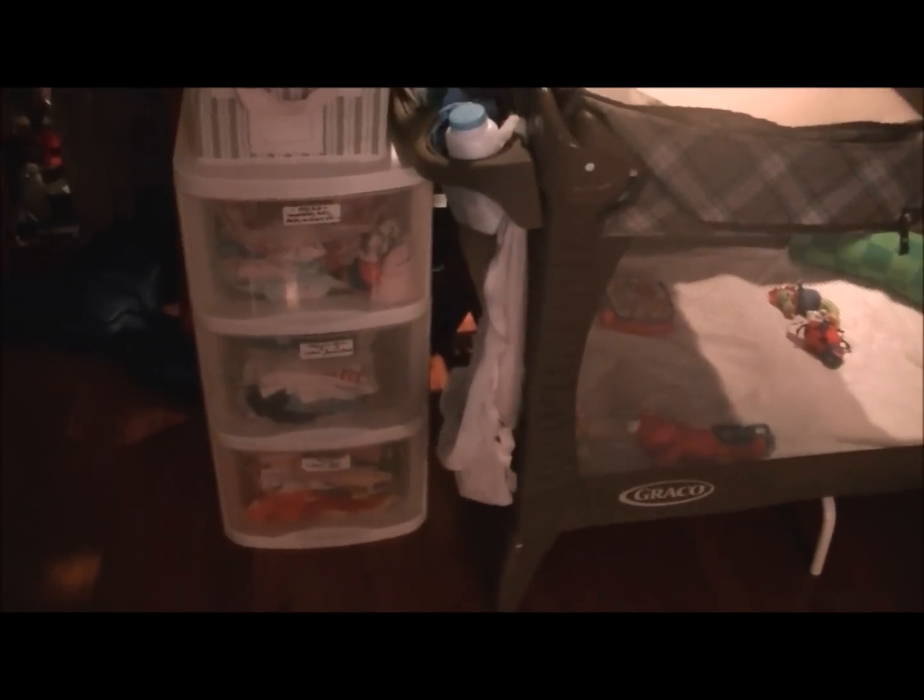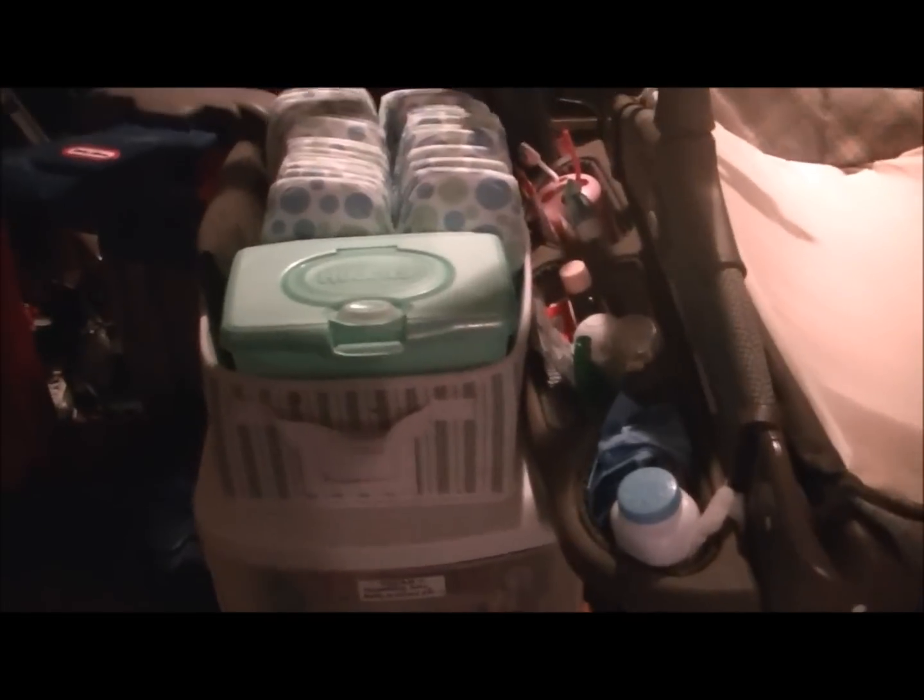Since my first daughter was born I've always had this play yard and I've always kept it out after each one was born. It's been such a helpful thing to have this little storage compartment on the side, because even when one of them was a newborn it always helped to have everything handy since they would always need to be changed several times through the day.